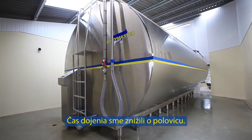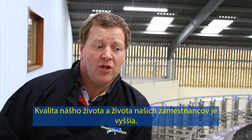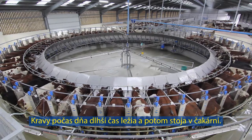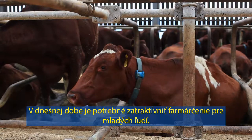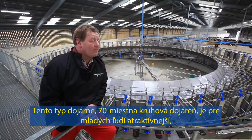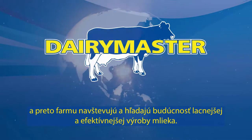We've halved the milking time. The quality of life we have and our staff is much easier, and cows are lying down more hours in the day than they are standing in the collecting yard. These days you need to make farming more attractive for youngsters. With this type of milking parlour, the Centre Point Rotary, it makes it attractive for youngsters to come home to the farm and look to the future to producing milk cheaply and efficiently.